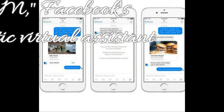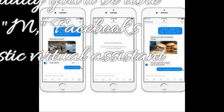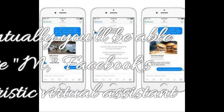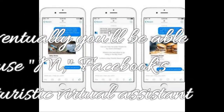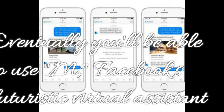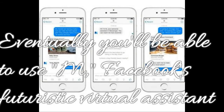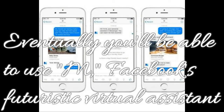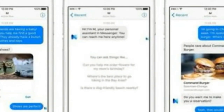Feature 12: Eventually you'll be able to use Facebook's futuristic virtual assistant. Facebook is working on its own virtual assistant called 'M' that will work directly in Messenger. Think of it like Siri, but more powerful — it will help you make restaurant reservations, buy stuff, contact the DMV, book vacations, and more. Right now, M is only available to a small group of people in the San Francisco Bay Area, but Facebook's ambition is to have it eventually work for all 700 million Messenger users.